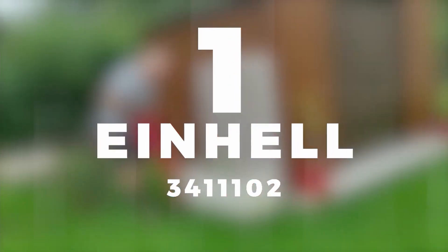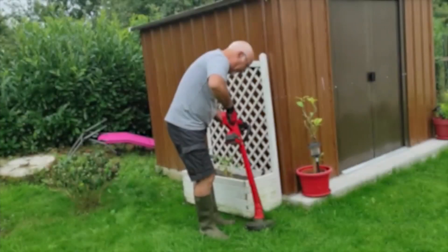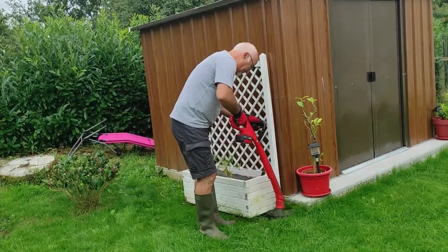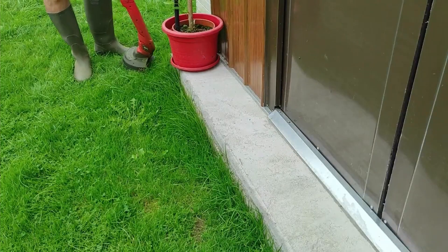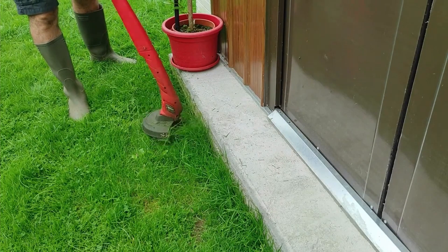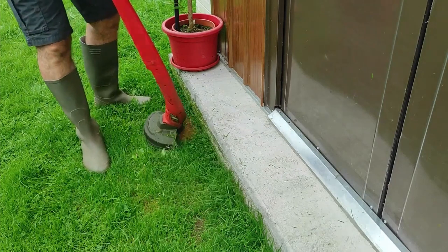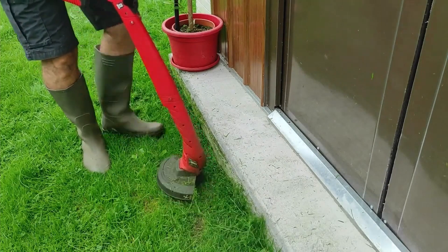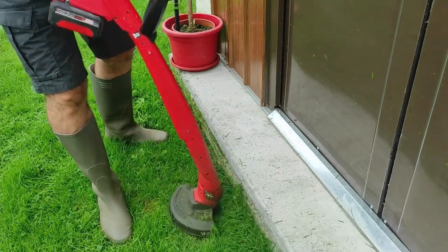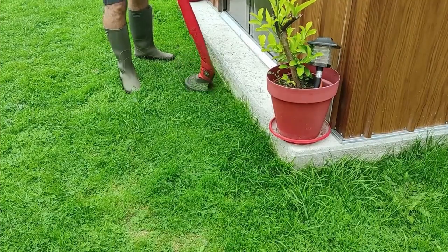In first place, we selected the Einhell 3411102 Cordless Trimmers. The Einhell Cordless Trimmer stood out and occupied the place of best cordless trimmer in this ranking. With its high-end lithium-ion battery, it not only performs well but also shows great resistance and durability, thanks to its ABS automatic control system. In addition, this 18-volt battery has a charger indicator through three LEDs, so at a glance you will see its charge levels.